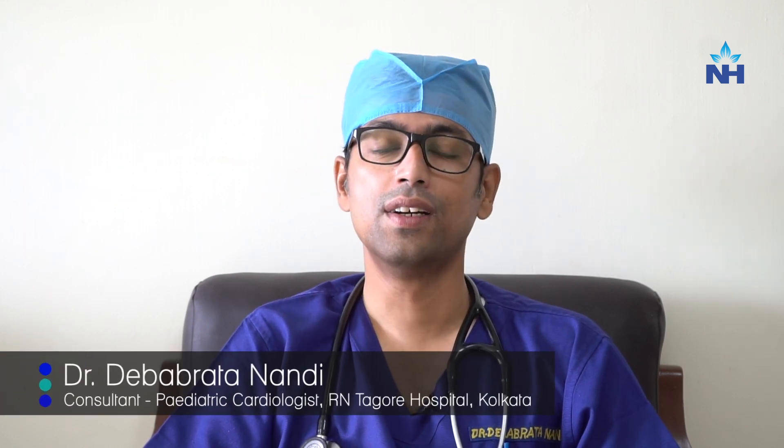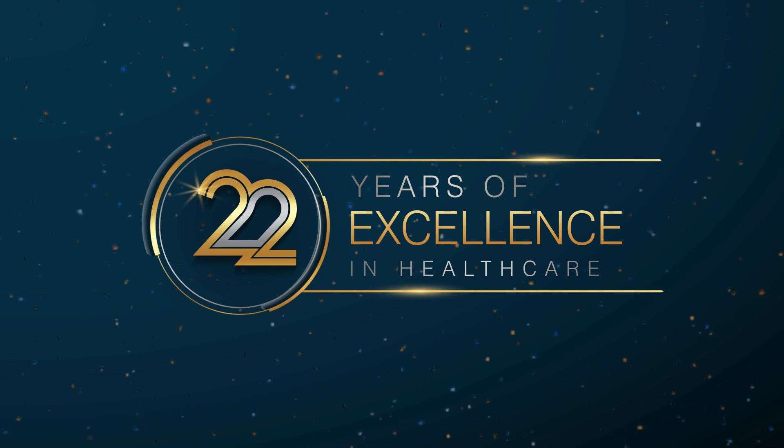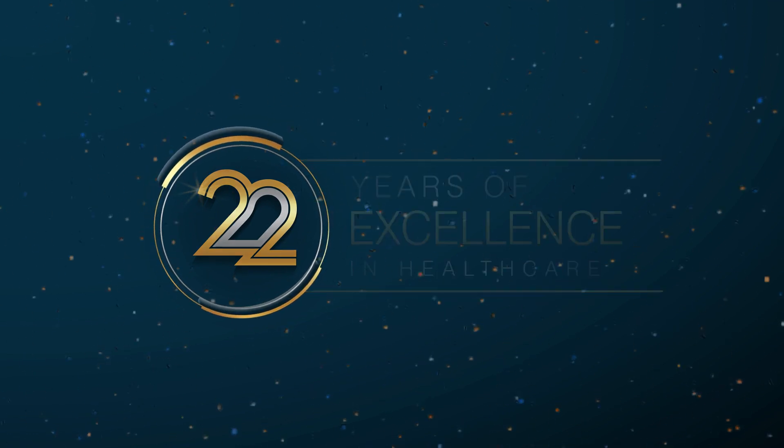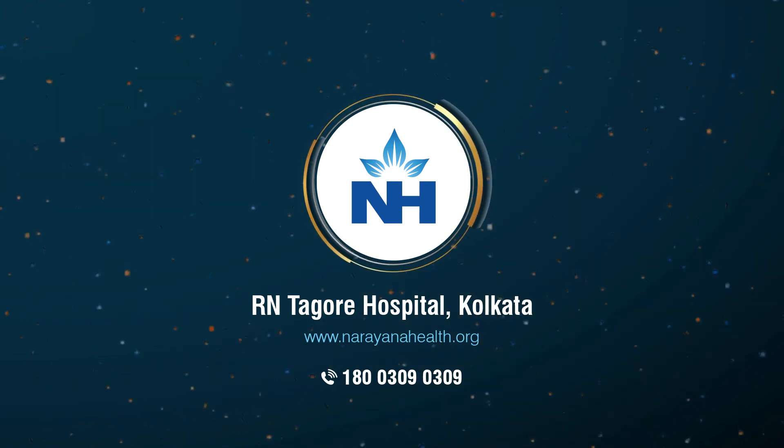In open-heart surgery, we usually take a long time to recover. But in micro surgery, recovery happens from the same day. After that, we can discharge the child within one day. Thank you very much.